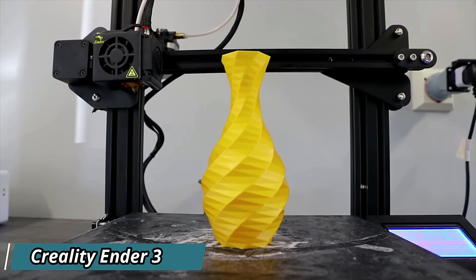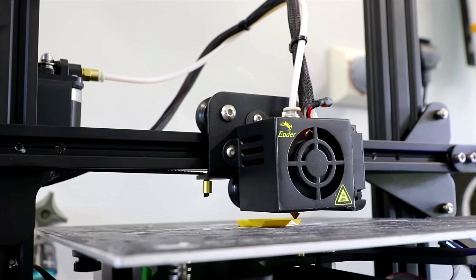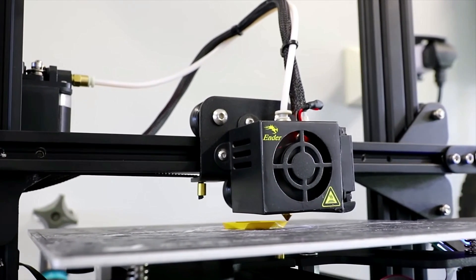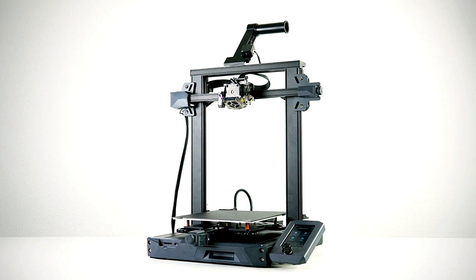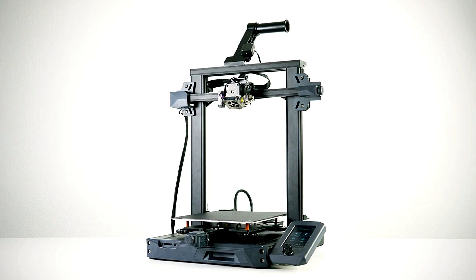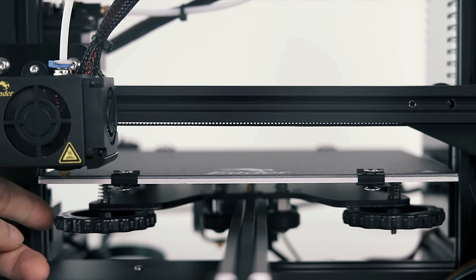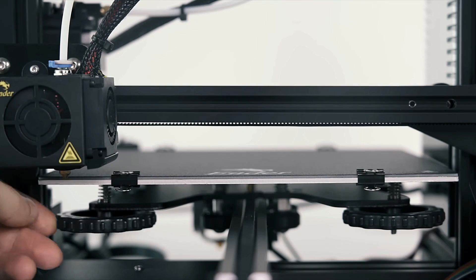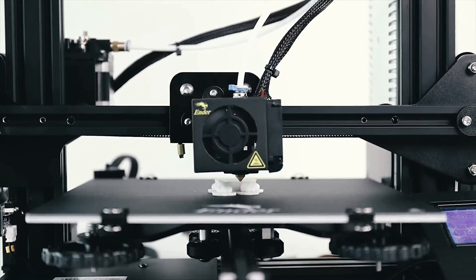Creality Ender 3 — The Creality Ender 3 3D printer is a versatile machine designed to bring your imagination to life. With its sturdy aluminum frame and sizable build, this printer offers ample space to create projects of various sizes. Equipped with a heated bed, it ensures excellent adhesion and allows you to experiment with a wide range of materials, including PLA, ABS, and more.